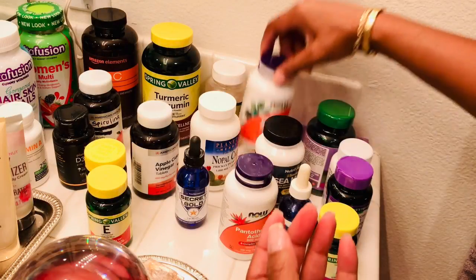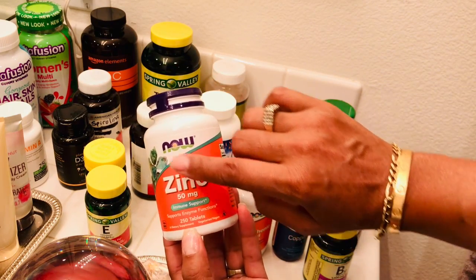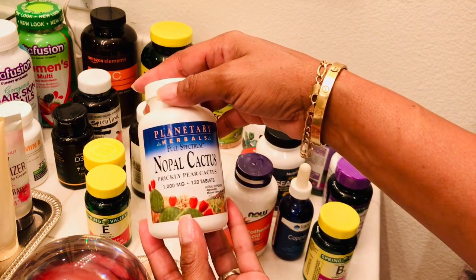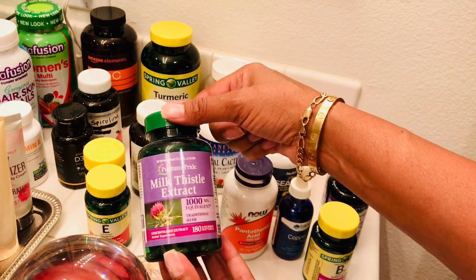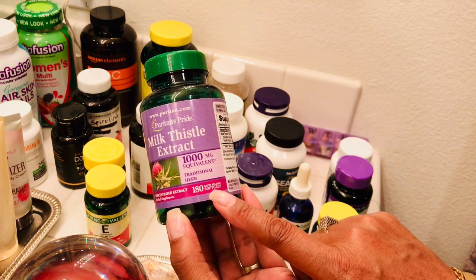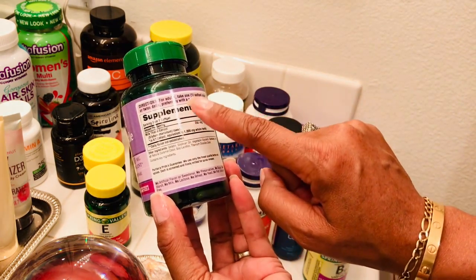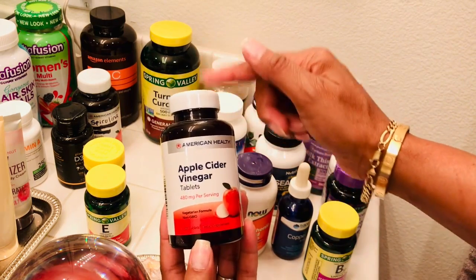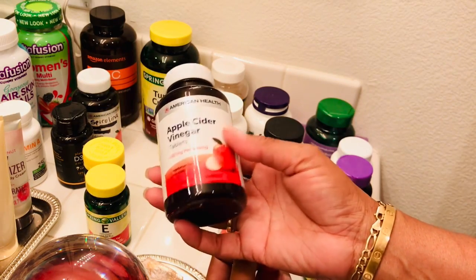I chose to take zinc because it's needed for immune function, helps your body heal, keeps your metabolism going strong, and is supposed to keep your blood sugar stable. I chose to take navel cactus because it's an antiviral, it protects your nerve cells, and it's also an antioxidant. I also started taking milk thistle — believed to help your liver, kidney, and gallbladder, and reduce inflammation. I also took apple cider vinegar, which aids digestion, controls pathogens, helps prevent bacterial growth, and helps absorb minerals like calcium, magnesium, and iron.